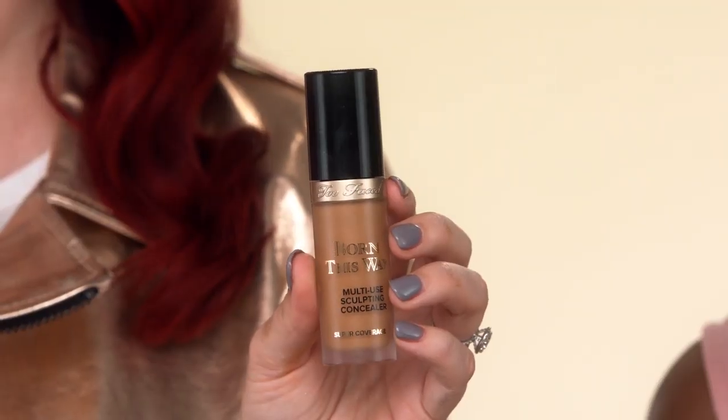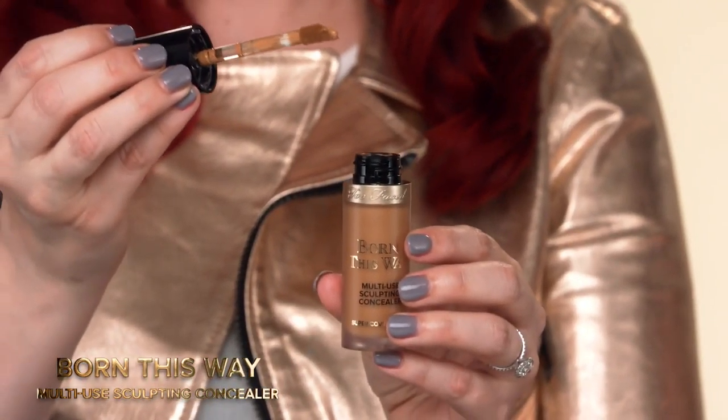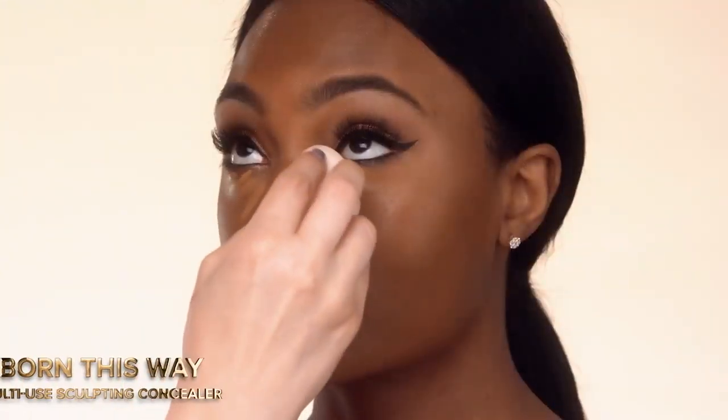Next, conceal any darkness under the eyes or imperfections on the skin with the Born This Way super coverage concealer. This is a full coverage concealer but it can be easily sheared out on days you want a less-is-more approach. This concealer is long wearing and photo friendly so you'll always be ready for your close-up.